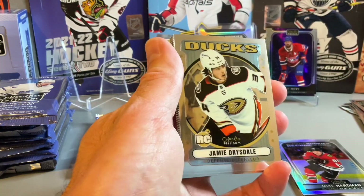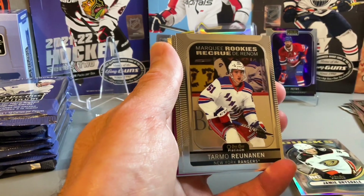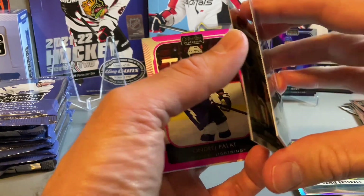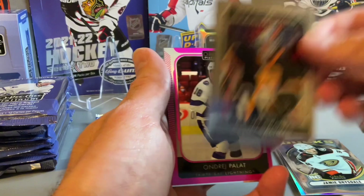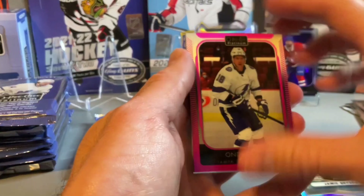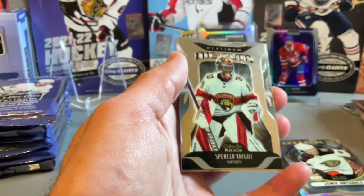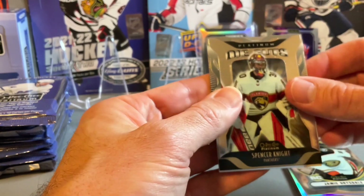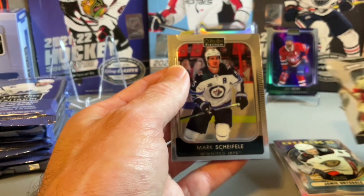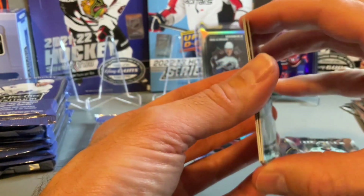Jamie Drysdale, now Rookie, a Retro Rookie. Looks like we have a card stuck here — this is Jeremy Swayman. There's a matte pink of Andre Palat. Die cuts of Spencer Knight. And then the base cards — three more base cards in behind there stuck together.